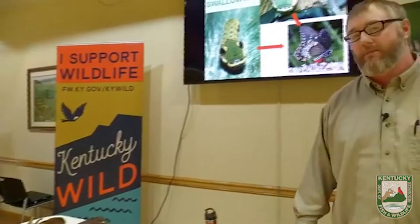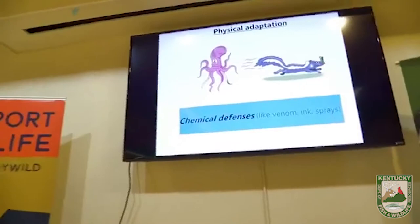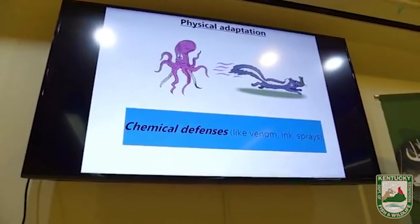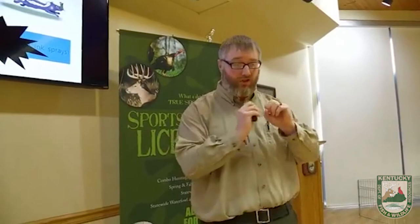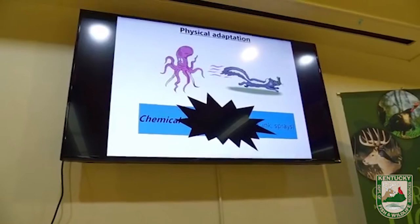We've gone through two different types of physical adaptations: camouflage and mimicry. The next one is chemical defenses — things like venom, ink, and sprays. Venomous snakes use venom to kill and consume prey. We all know about skunk spray. What about an octopus? They spray ink into the water — if a predator like a shark is around, they shoot a jet of black ink, darkening the water and confusing the shark to give the octopus time to get away. Of course there's no octopus in Kentucky, so let's learn more about skunks. I've got a skunk pelt in with me today.